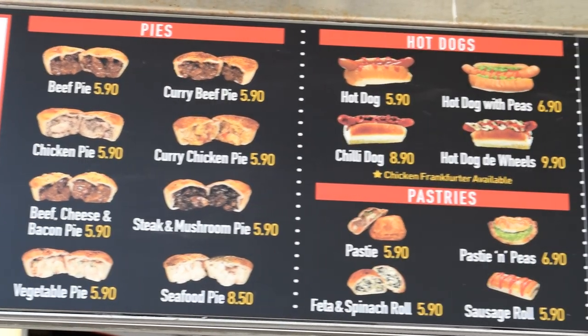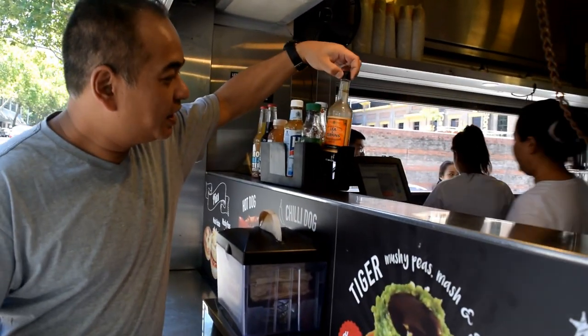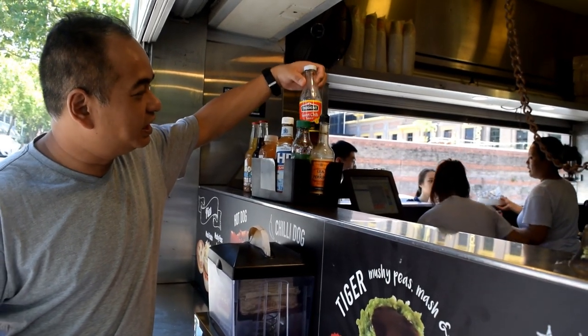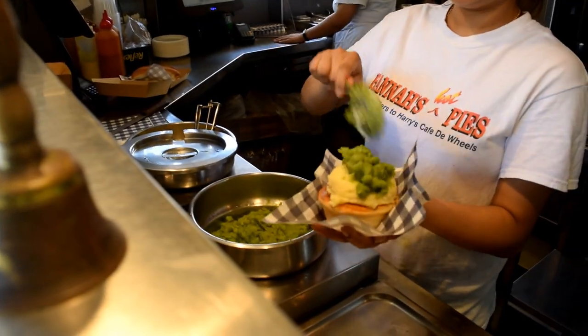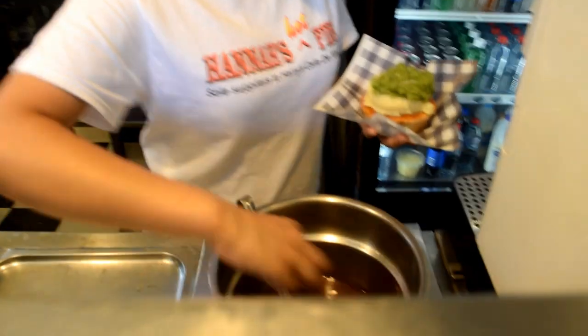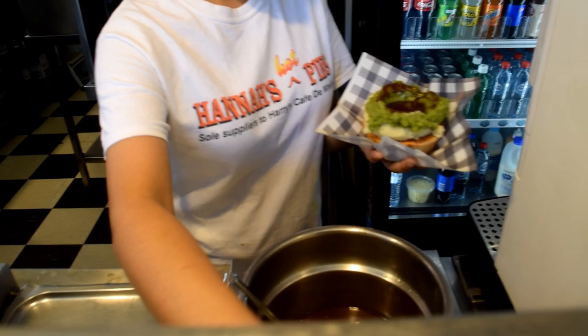Apparently all their pies here are chunky meat pies — I can't wait. They've got mint sauce, Worcestershire sauce, HP sauce, and some Thai chili sauce. There goes the mashed potato on the pie, a bit of peas, some gravy on the pie — and that's called a tiger pie!